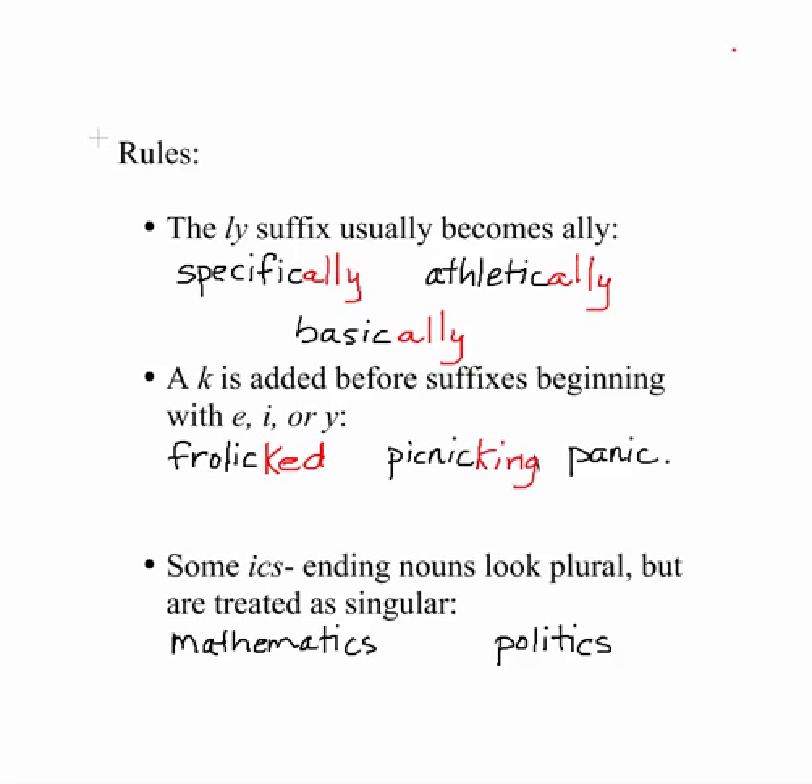Also, if I'm going to add panicky — adding a Y to panic — I have to add a K to this as well. So take a good look at those spellings. Make sure you remember that adding a K is needed when the suffix begins with E, ING, or when adding a Y.